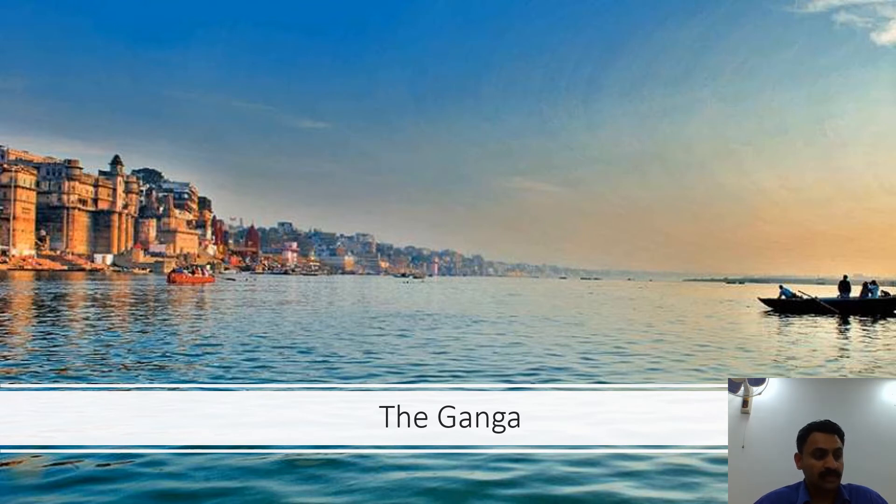There are two dams on the river, one at Haridwar and the other at Farakka. The Ganga River Dolphin is an endangered animal that specifically inhabits this river. The Ganga is the most sacred river for Hindus. Key religious ceremonies are held on the banks at cities such as Varanasi, Haridwar and Allahabad. The Ganga widens out into the Ganges Delta in the Sundarbans swamplands of Bangladesh before emptying into the Bay of Bengal.